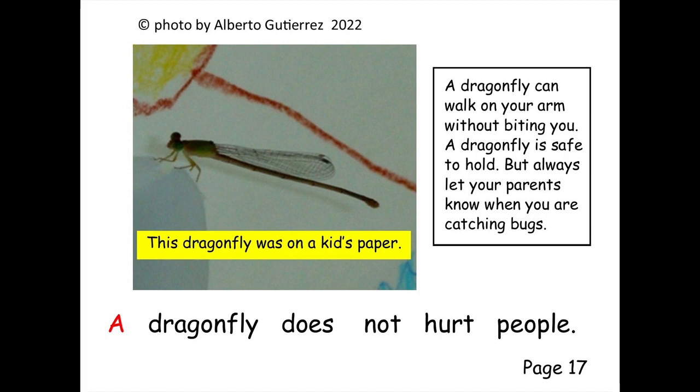A dragonfly has a long body. A dragonfly does not hurt people.